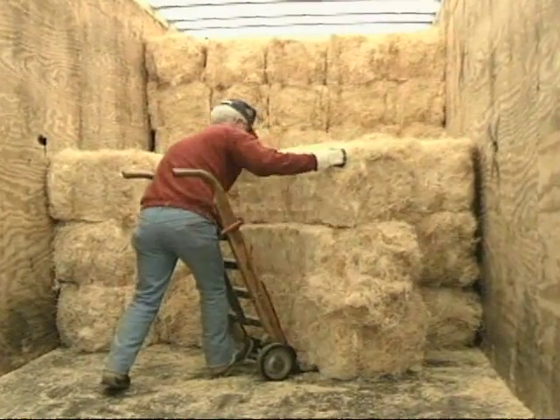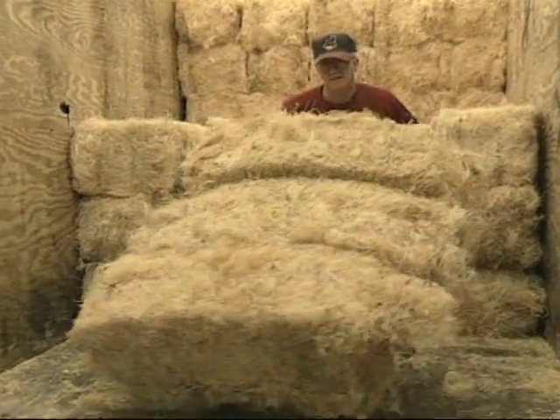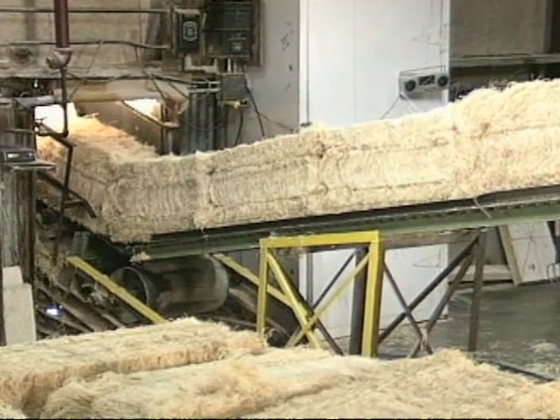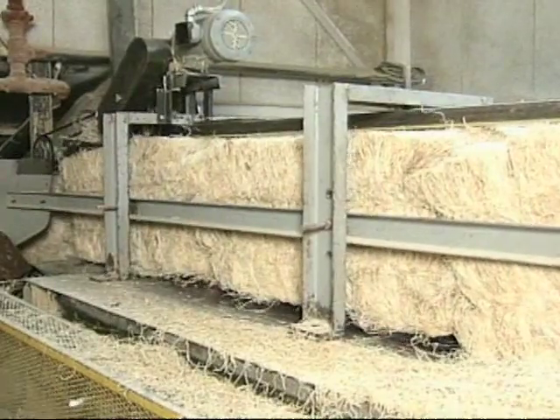The process begins as bales of Aspen wood fibers, a renewable resource, are shipped to our plant by truck. A system of conveyors moves the bales from the bale house to the third floor of the plant.